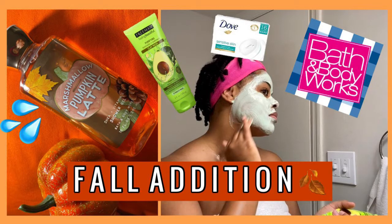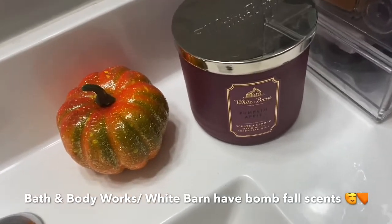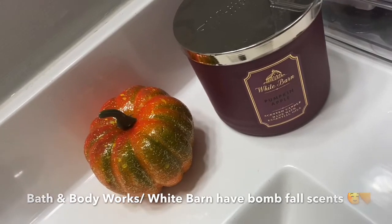Hey everyone, today I'm coming to you with a fall-themed edition of a hygiene routine. It's not much different from what I do in other parts of the year, but I do like to change up certain perfumes and body washes to accommodate the season, as well as different moisturizers with the changing weather. My name is Kimberly B and because we're doing a fall theme video, I figured I might as well throw in my favorite fall candle — this is from White Barn, it's the pumpkin apple scented candle.